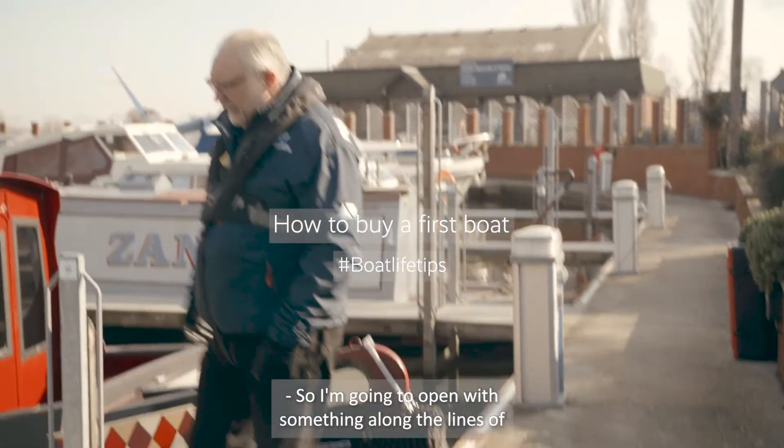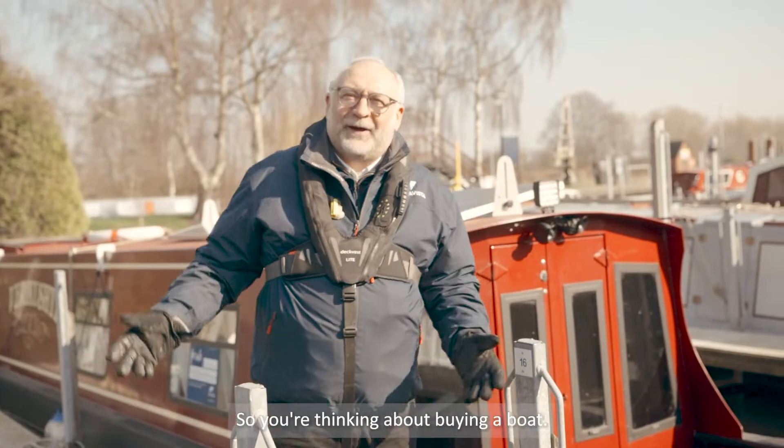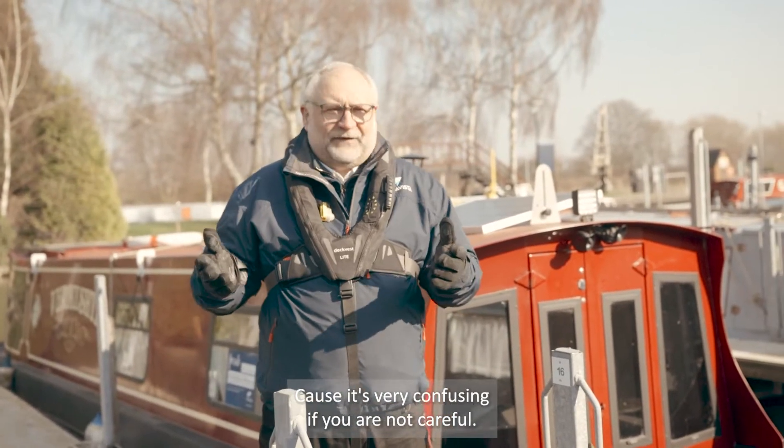So I'm going to open with something along the lines of: so you're thinking about buying a boat. It's a beautiful day, what better time to have a quick look at what's out there? It's very confusing if you're not careful.